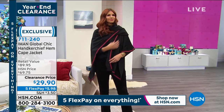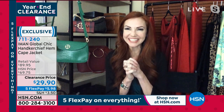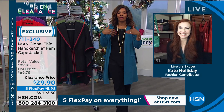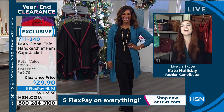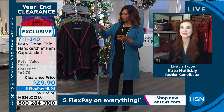Fashion expert Kate Holiday is joining us via Skype to give us all the fashion details. Hi Kate! Kate says fashion clearance is like a fashion holiday — she's been shopping all day.